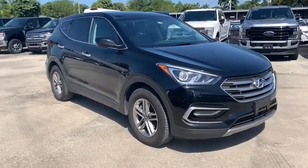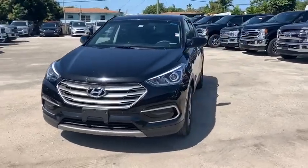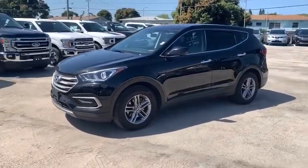Looking for the right vehicle? Check out the 2017 Hyundai Santa Fe. Style, quality, performance, value. Need we say more?